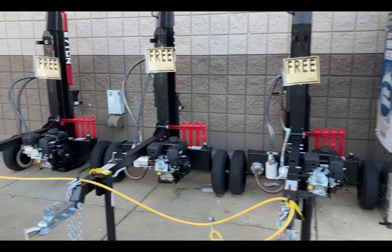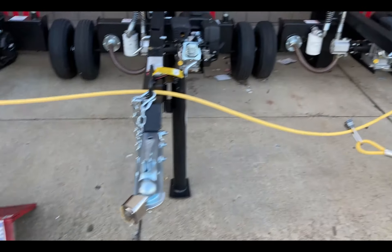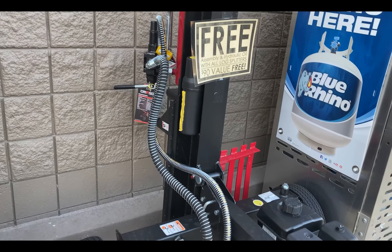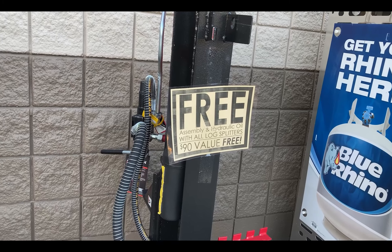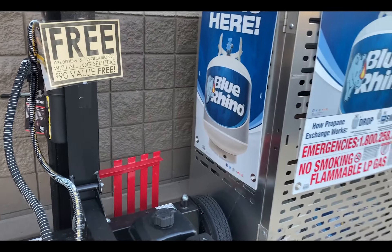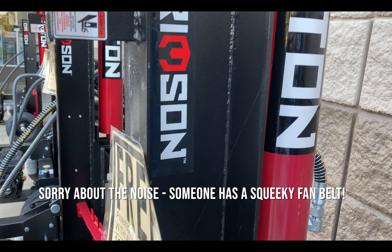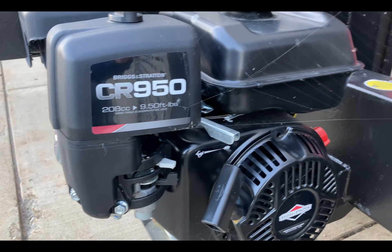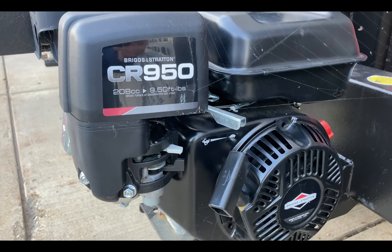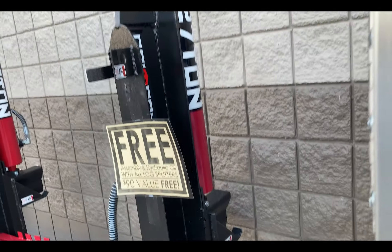Now here at Rural King, they have the Crimson brand — 27-ton for $1,100. It's kind of interesting; it has posts with guarding around it. Rural King offers free assembly and hydraulic oil with all log splitters, a $90 value. So this one is the Crimson 27-ton. It has a Briggs CR950, 208cc, 9.5 foot-pounds of torque. It doesn't tell us the horsepower, but it does say Briggs and Stratton engine from Milwaukee. This one can also be used vertically or horizontally.